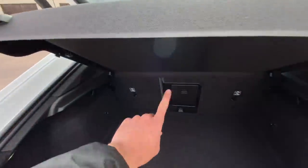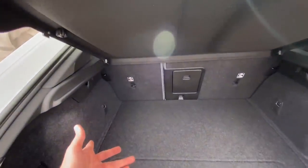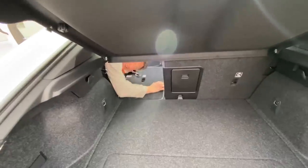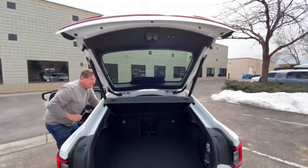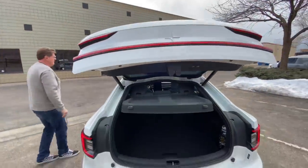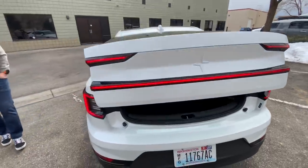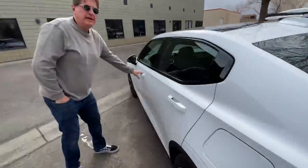It even has a ski pass-through, and I think the seats fold down. We're learning so much about this car in such a short period of time because we've never had our hands on one. The seats do fall down. What do you think of the overall looks of the Polestar? I like it — it's got a wraparound tail light. It's very clean, very angular, very muscular. But does it have a frunk? Let's find out.